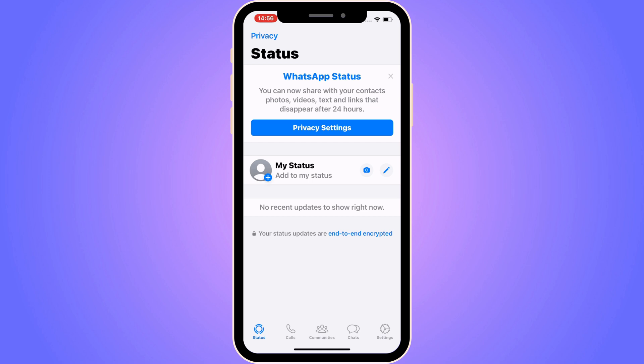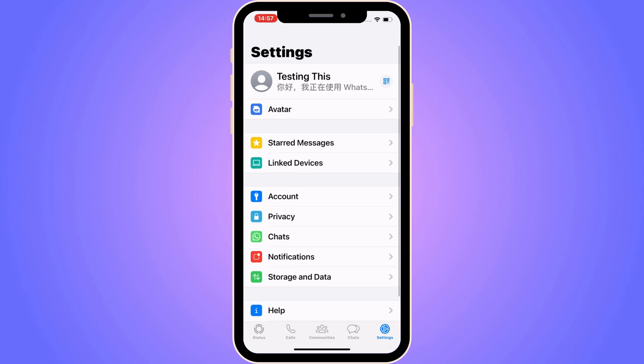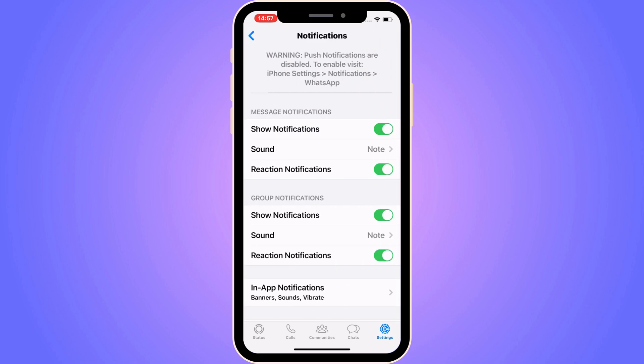First, we need to come into our WhatsApp app. I've had this exact problem for a couple of days and tried a bunch of solutions, and I came up with one solution that basically fixed everything for me. The first step is to click on Settings in the bottom right corner, then you should be taken to this page. Now I'm going to scroll down and click on Notifications.